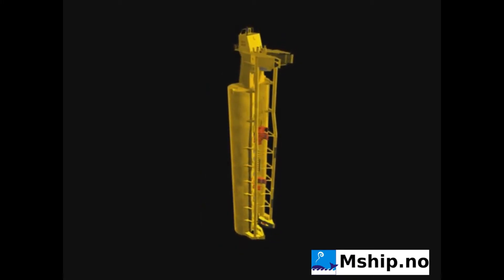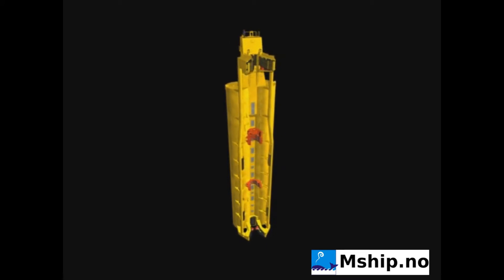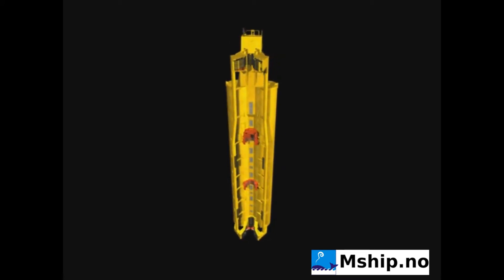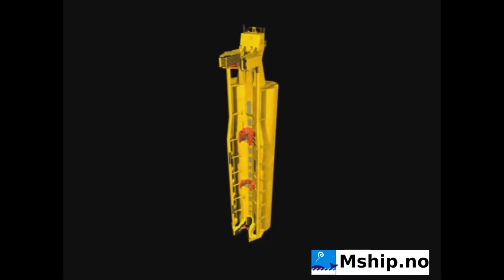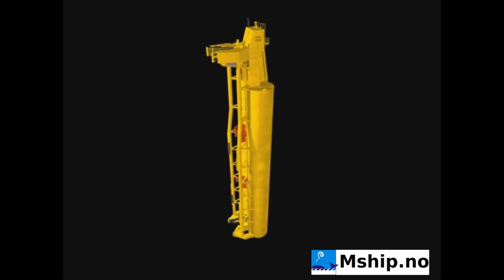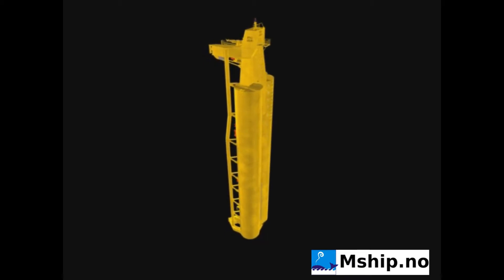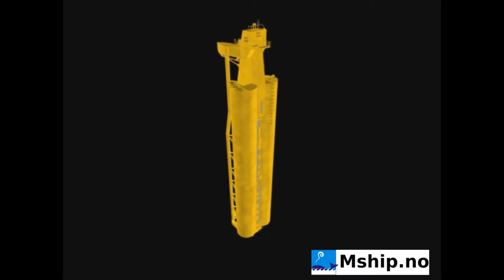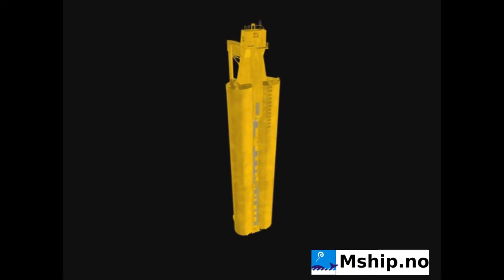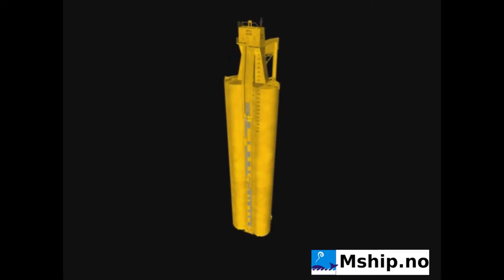The buoyancy tank assembly, in short BTA, consists of two 53-metre-long cylinders, each with a diameter of 6.6 metres. A control room is located at the top of each cylinder, giving a total height of 65 metres. Each BTA weighs 1,000 tonnes and has a lifting capacity of approximately 3,000 tonnes.